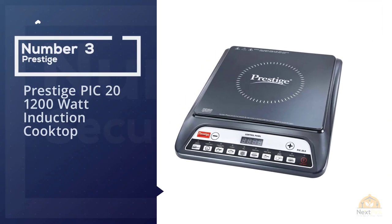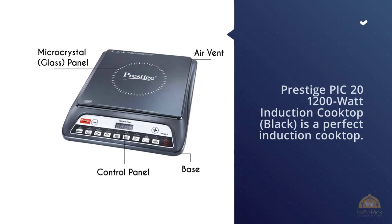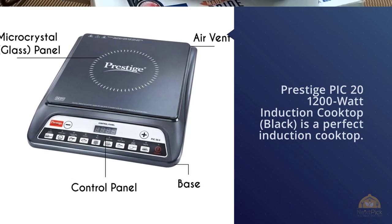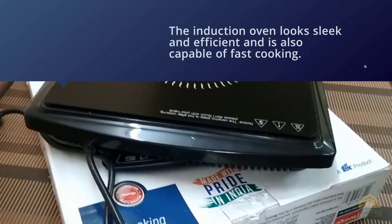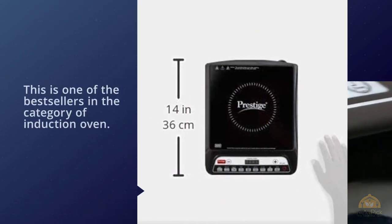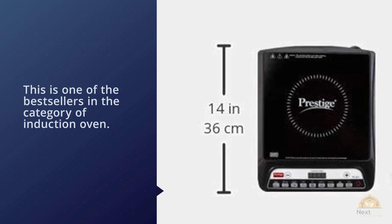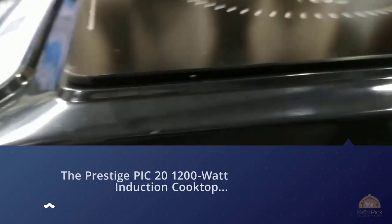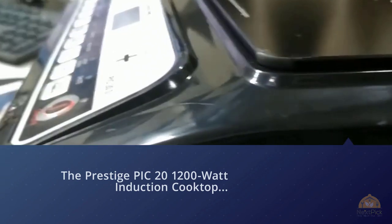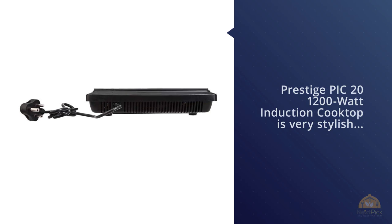Number three: Prestige PIC 20 1200W induction cooktop. The Prestige PIC 20 1200W induction cooktop is a perfect induction cooktop from the trusted brand Prestige. It looks sleek and efficient and is capable of fast cooking. It also comes with warranty and after-sales service. This cooktop is very stylish, looking like a glass plate with all sensor buttons on it. It comes with an Indian menu and an auto timer option. The total power consumption is about 1200 watts.